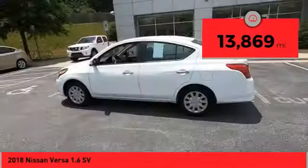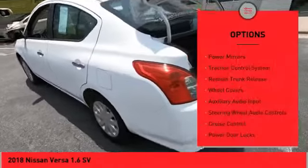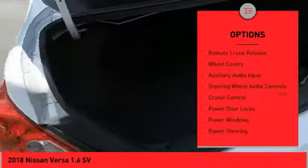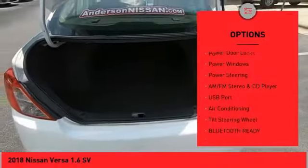This vehicle has less than 15,000 miles. Here are some of this vehicle's great options: power mirrors, traction control system, remote trunk release, wheel covers, auxiliary audio input.